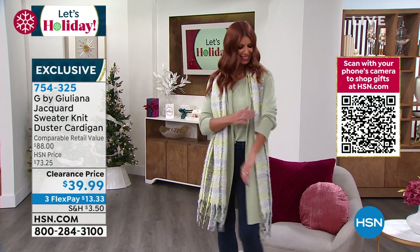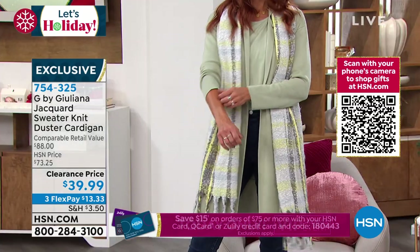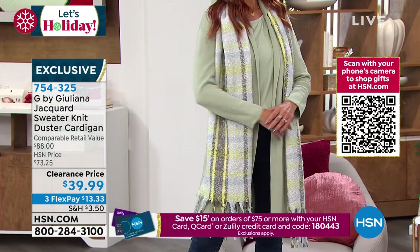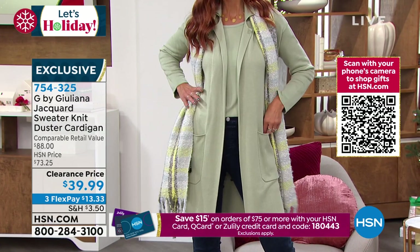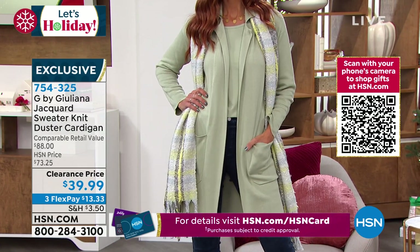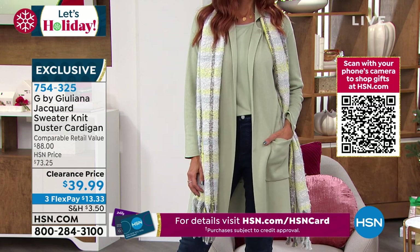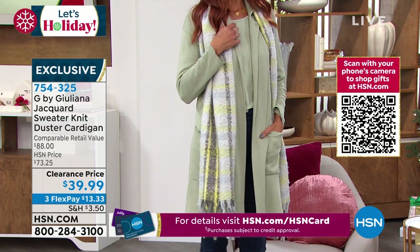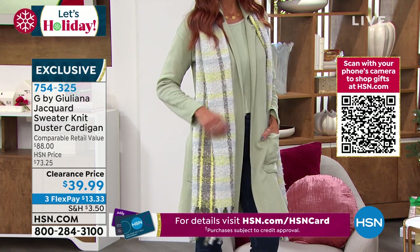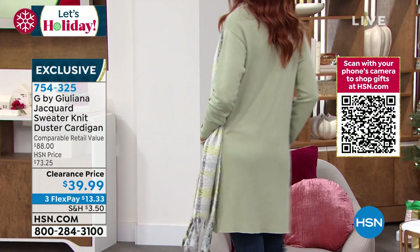Looking at the reviews right now — just today, five star, five star, five star. One reviewer says: 'I love this cardigan, it's so soft and cozy. I've worn it three times with different pants — I wish I'd ordered it in black and white also. I look so fashionable in this cardigan. Well made, very flattering. I wear an XL, it fits perfectly. I'm full figured and it does not cling in any unwanted areas.'